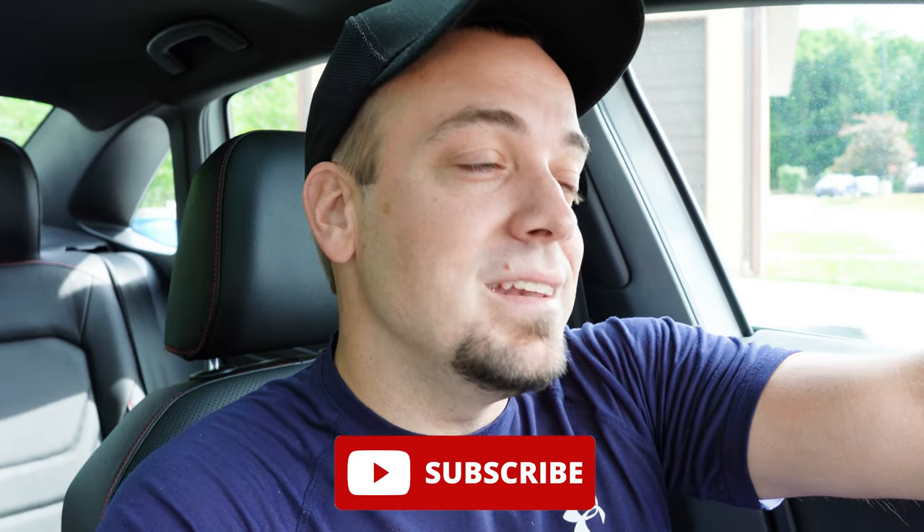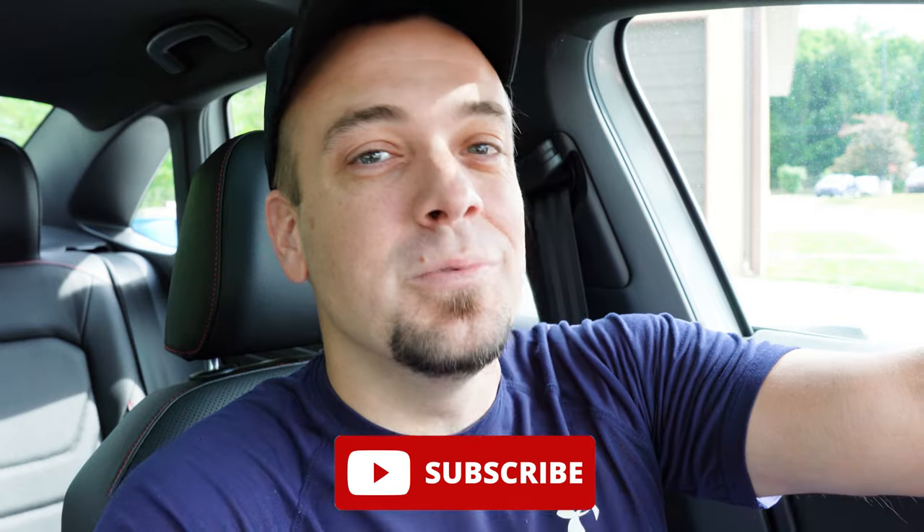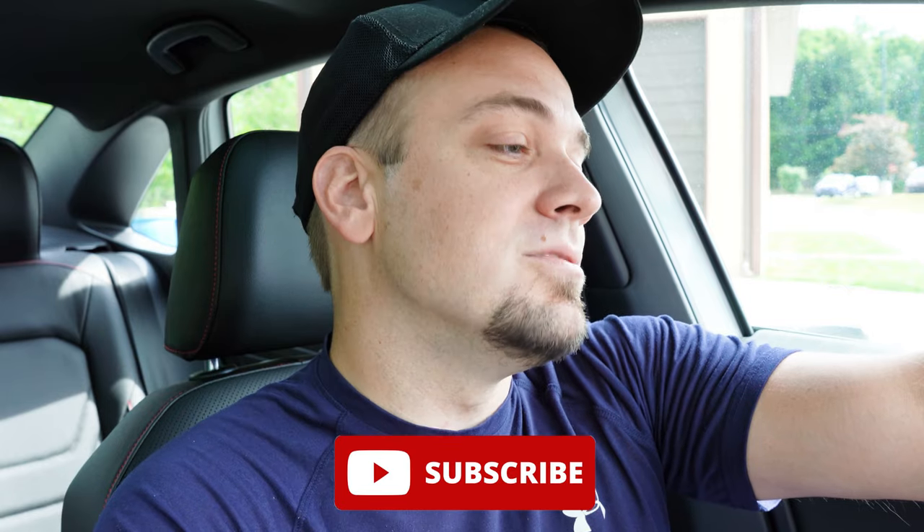Thank you so much for watching. Let me know what you think of the GLI in the comments below. Follow me on TikTok for short clips before they hit YouTube, and be sure to hit subscribe and the bell notification button if you're into new car reviews. I appreciate you guys watching more than you know — I'll see you all in the next video. Stay gold.